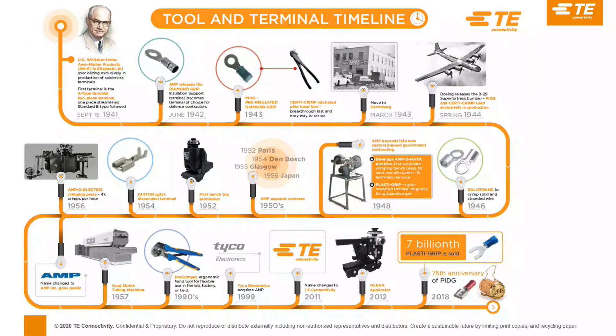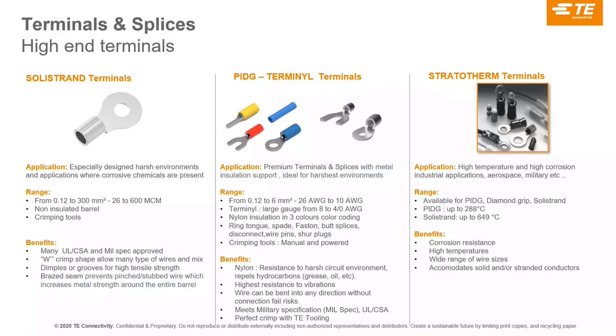A quick historical view: Mr. Whittaker in the 1940s created crimping because all connections were previously soldered — that was a real revolution. SoStrand dates from 1946. The solution has existed for a long time and has been continuously improved and adapted to the market. There are literally billions of connections sold over the years using this technology.